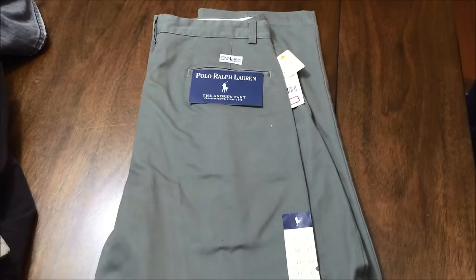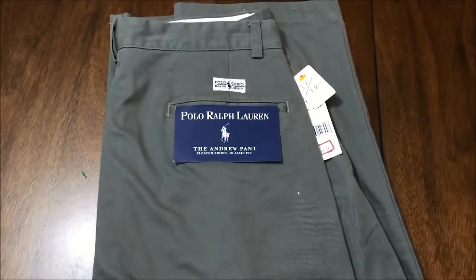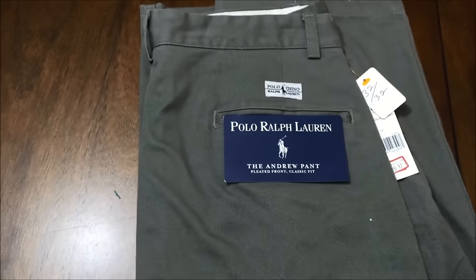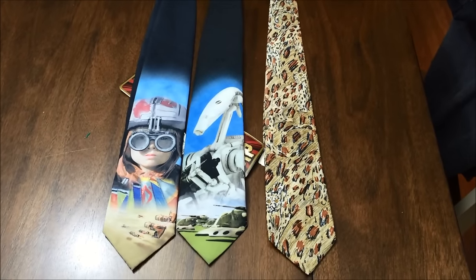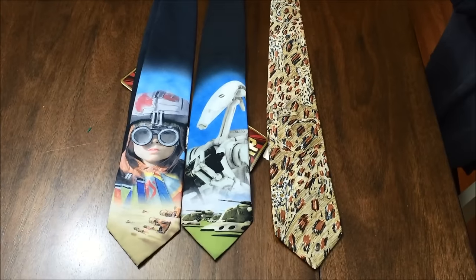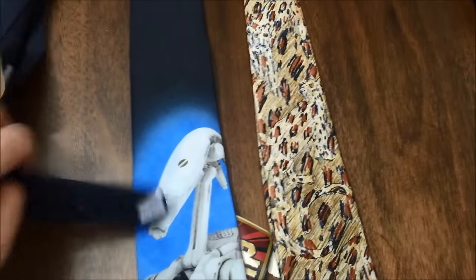And then these new with tags Polo Ralph Lauren chino pants — never a bad score when you get new with tags. I also picked up these three ties: two Star Wars, one Wildlife Federation — all three new with tags. Figured they were a pretty good pickup.